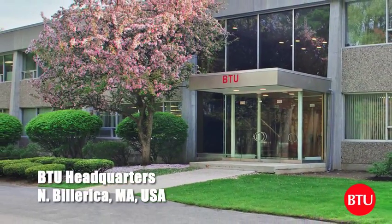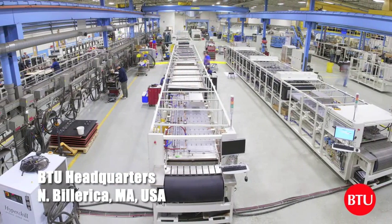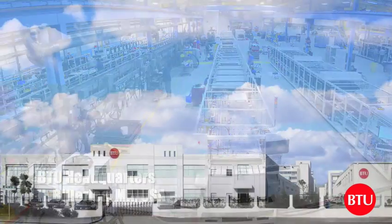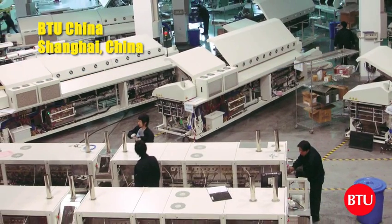Since 1950, BTU has been the trusted name for high-tech customers with the need to solve high-volume thermal processing challenges. Today, our products are the benchmark for high-quality and high-volume thermal performance.